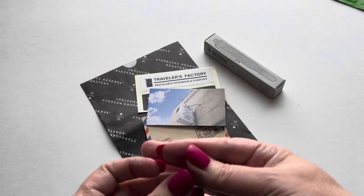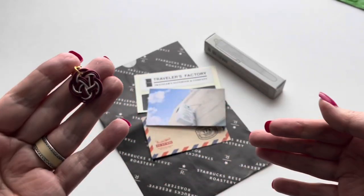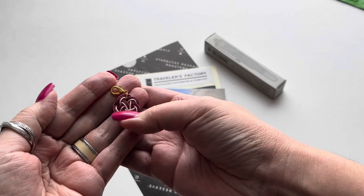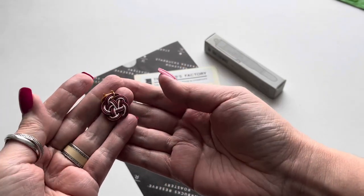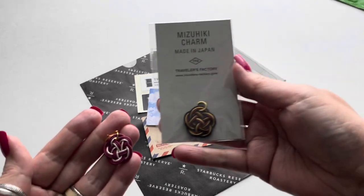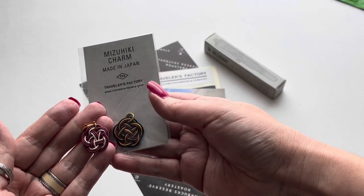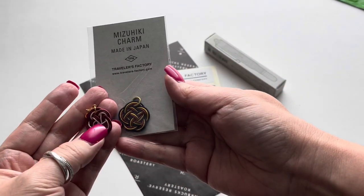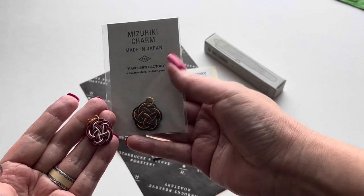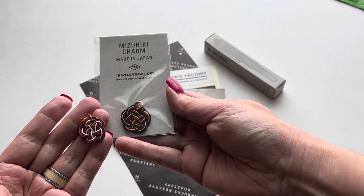Traveler's Notebook does make charms very similar to this. This is a very common gift in Japan — brooch shape, earrings, many things like that. You'll see the ones that come by Traveler's Company are slightly larger, but this one would match a lot of the notebooks as well. I'll show these in a video coming up.